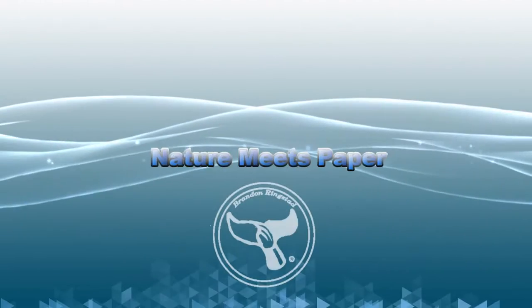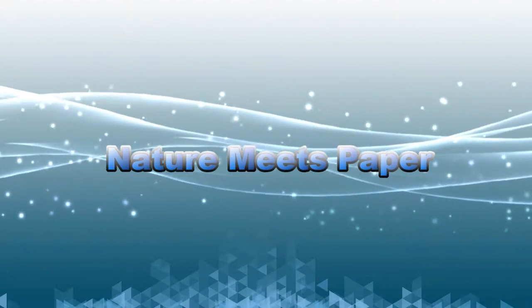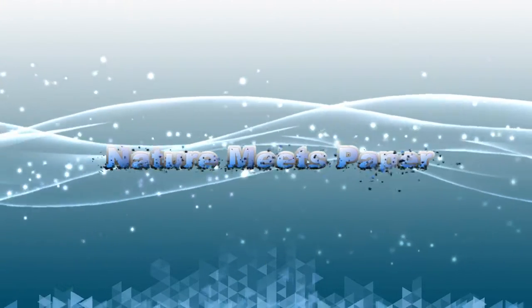What is so special about a black-legged seabird? Hey guys, it's Brandon and welcome to Nature Meets Paper, the place where we go on an adventure to discover the world of marine biology. Today we will be discovering an arctic seabird known as the black-legged kittiwake. Are you ready? Let's dive in!